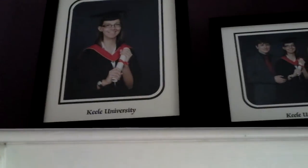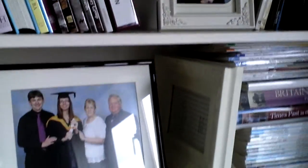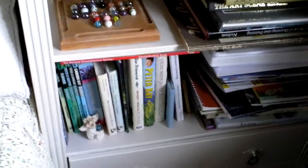My bookcase. My lovely daughter. Daughter again. Magazines. Books, art books. More books. Garden books.